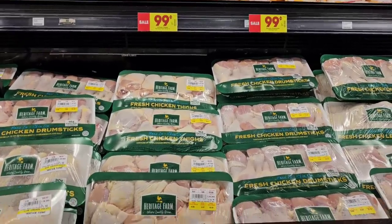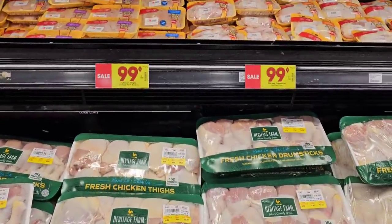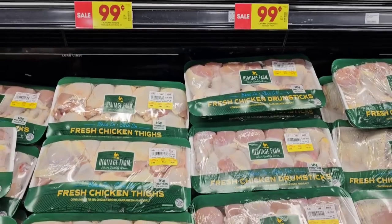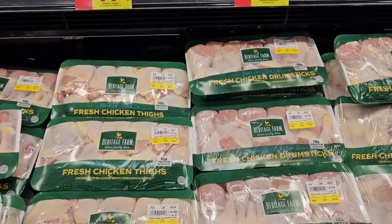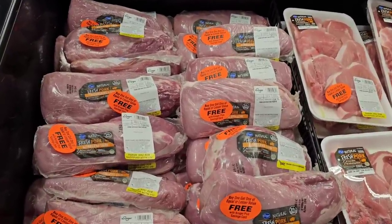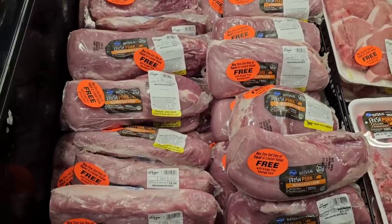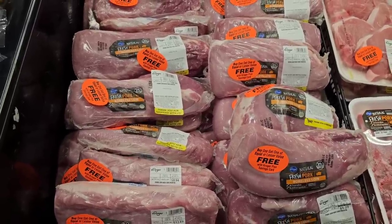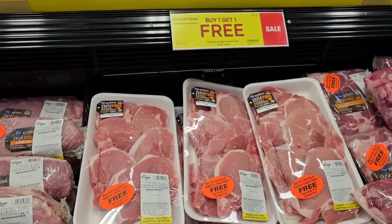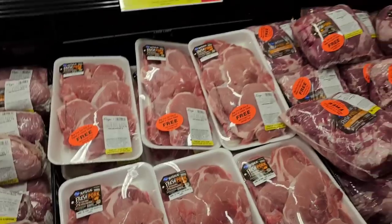No shortage of Kroger's Heritage Farm chicken here, and they're on sale — $0.99 a pound. The chicken thighs and chicken drumsticks on the family packs. Pretty good deal. Bogo alert on the pork half loins here — pork loin half, buy one, get one free. You're going to pay the regular price of $2.99 a pound but get one free, of equal or lesser value. And then they have the pork loin chops, buy one, get one free of equal or lesser value. Some really good deals here at Kroger this week.